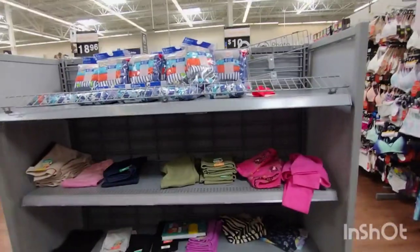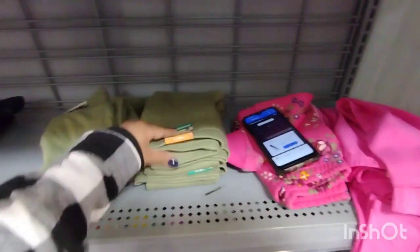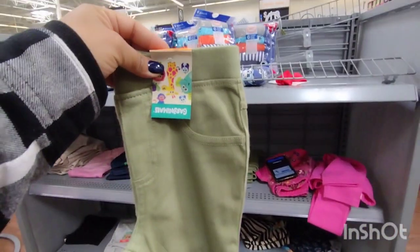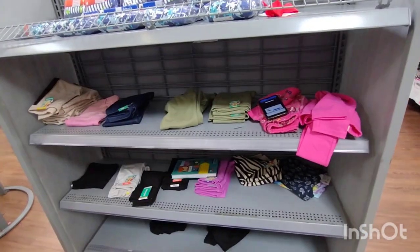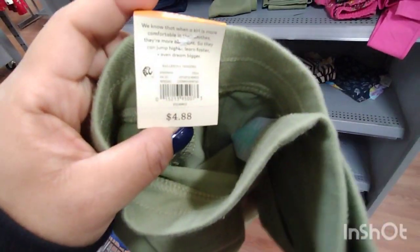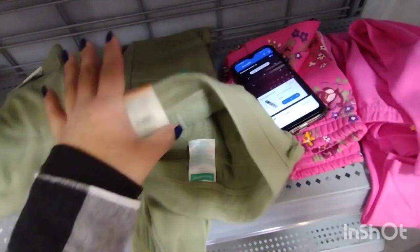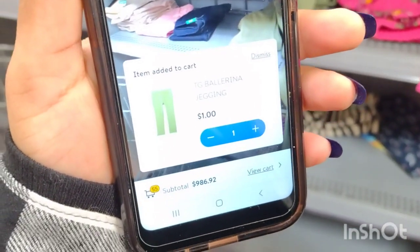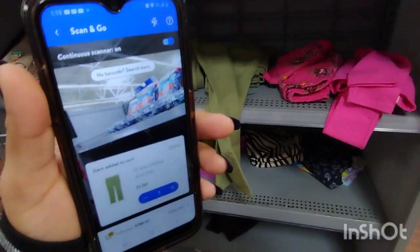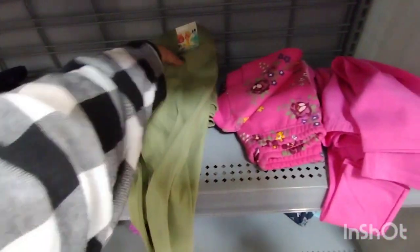I saw these and I don't see any prices on them — these are the little girls' pants by Garanimals. These don't have a clearance sticker but they are $4.88. Let me show you how much these are ringing up for. These are ringing up for one dollar. So make sure you scan. There are different ones here but the other ones are ringing up for a different price. The green ones are the Garanimals.